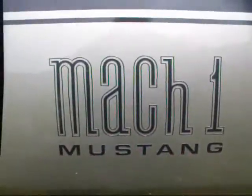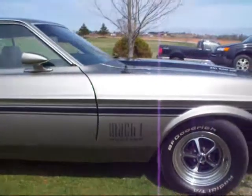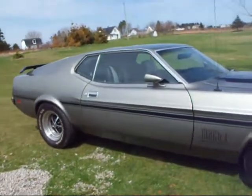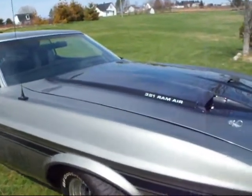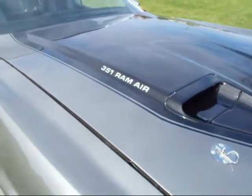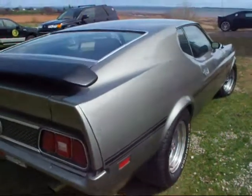Hello YouTube. We got a nice car here — a 1972 Mach 1. Very nice car. I thought you guys might appreciate looking at it. The 351 Cleveland, that's the 351 big block. Very, very sharp car.